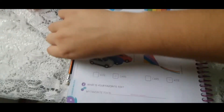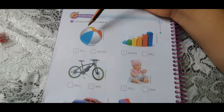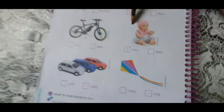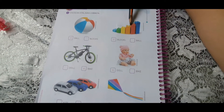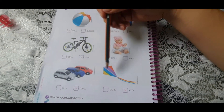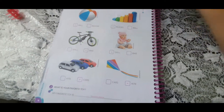Vamos lá para a nossa página de deveres. So, now here we have some pictures. Vamos contar quantas a gente tem? Let's count. One, two, three, four, five and six. Six pictures of toys. Very good.